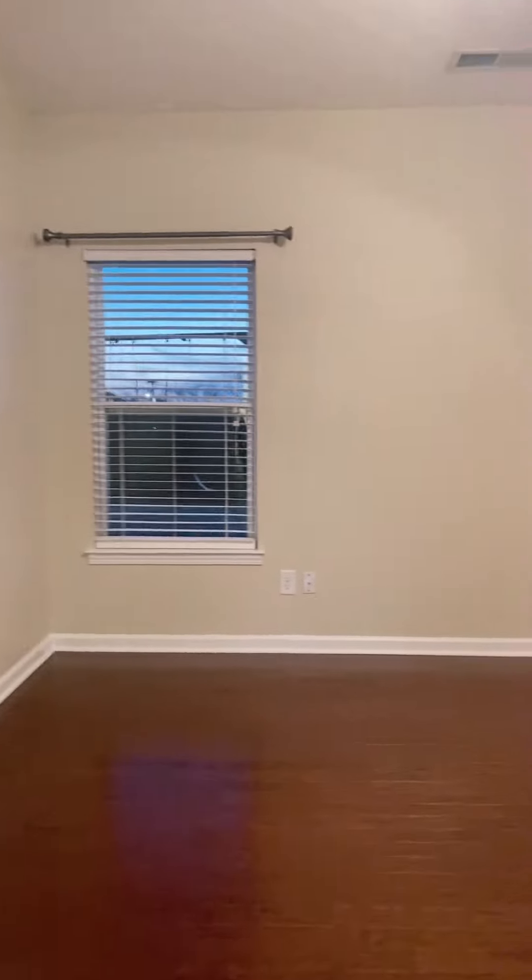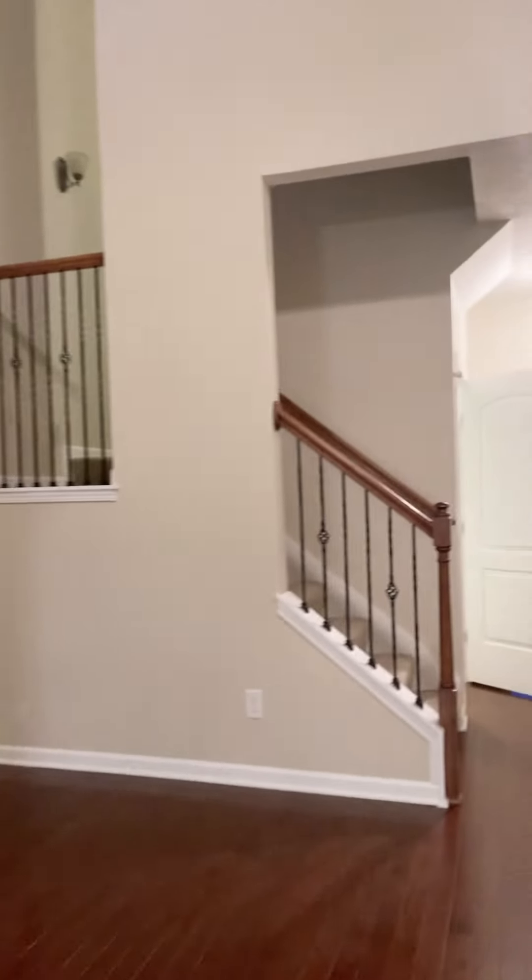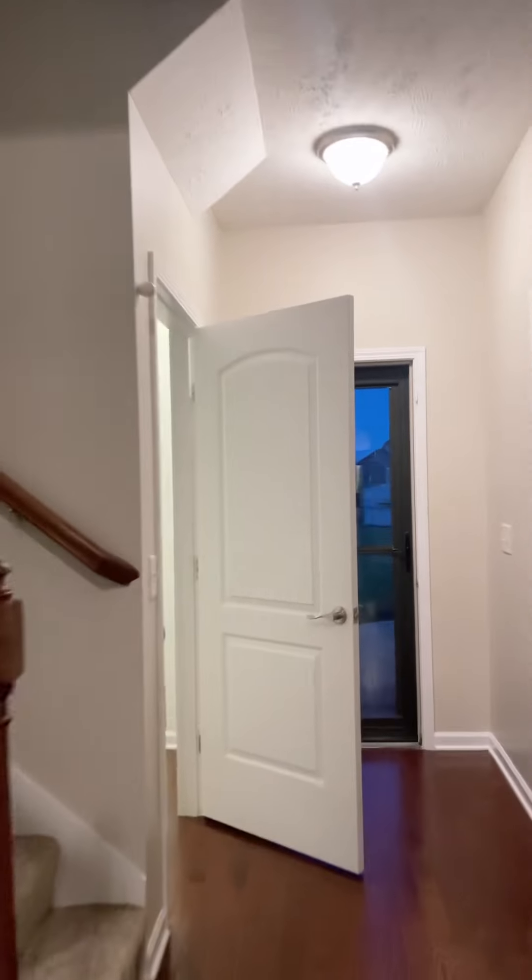As you might have noticed, it's got hardwoods all through the first floor. They look in pretty good shape. There's new carpet — looks like in that closet, and probably in the rest of the house — looks like the same carpet. So they came in here and put this carpet in.